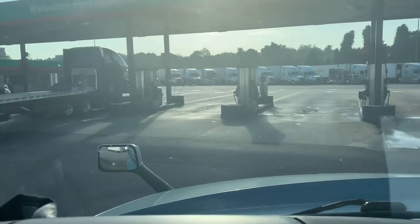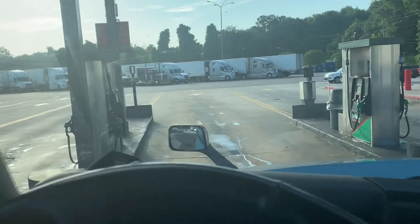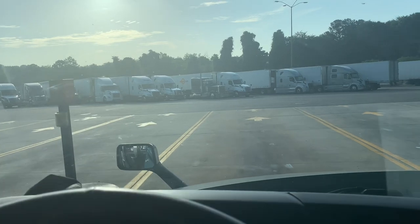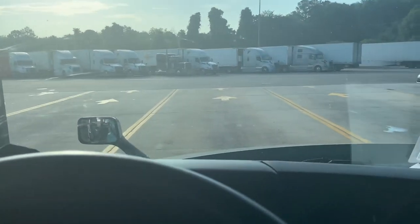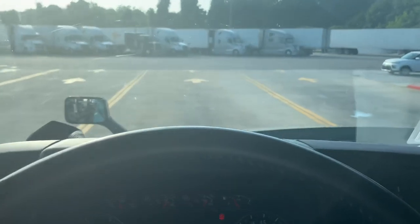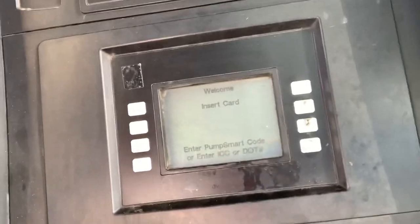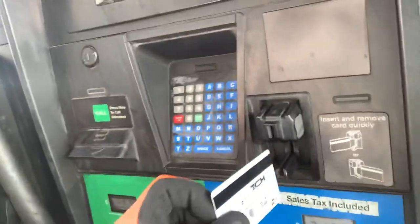You always want to pull all the way up, like you're going into the opposite fuel island next to it, so your trailer will line up in the fuel island you're trying to get to — if that makes sense. So we're going to try this again. I already took my gas cap off. When you pull up to the fuel island, take out the company card, insert it like so, then take it out and give it a little time to read.